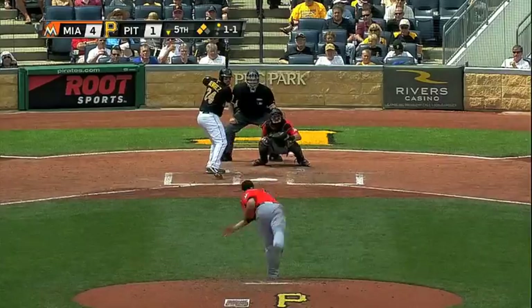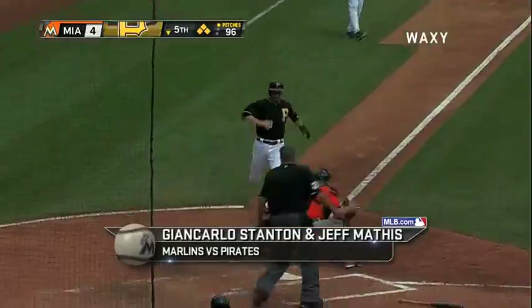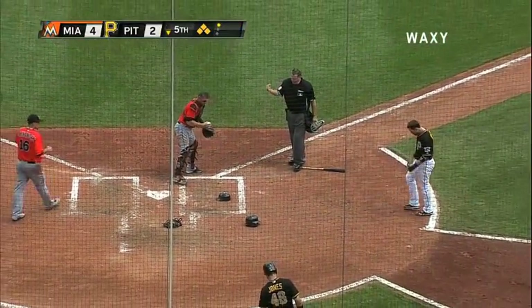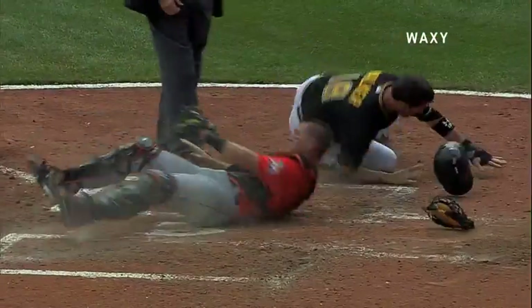Two has Giancarlo Stanton and Jeff Mathis teaming up for a top play. Home to score is Presley, here comes Neil Walker — the throw to the plate. A collision at the plate and Mathis hangs on for the out. Walker is thrown out at the plate on a strong throw from Giancarlo Stanton in right field.